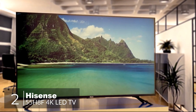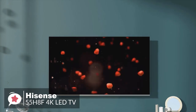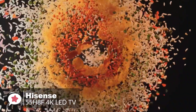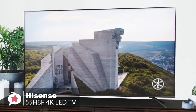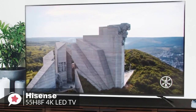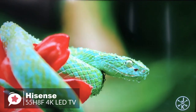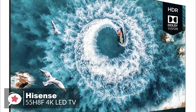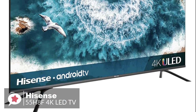At number 2 is the Hisense 55H8F 55-inch 4K LED TV. The Hisense H8 Series has been one of the favorite value 4K TV lines for the past few years, and we are pleased to say the Hisense 55H8F 2019 version is better than ever. One of the strengths of Hisense is its ability to produce upscale-looking televisions that appear to cost more than they actually do — the 2019 H8F series is no exception. The screen is bordered by an ultra-thin black bezel trim, and the matching forked feet at the left and right ends provide a rich visual accent while keeping the screen stable.